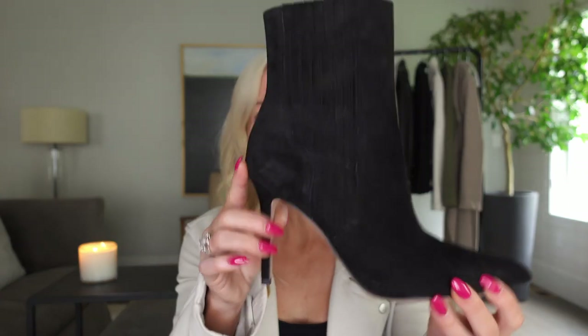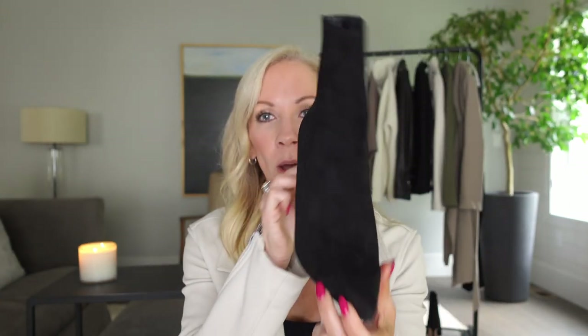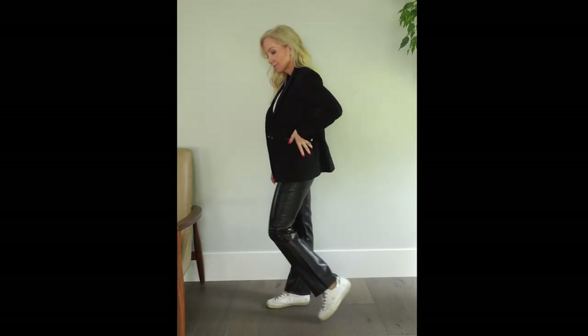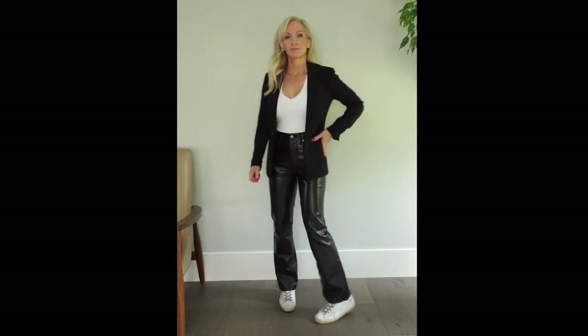Let me show you the boots — they have a pointy toe and a four-inch heel, but honestly for four inches they're pretty comfortable. You can also style these trousers casually with a sneaker, which gives off more of a cool-girl vibe.